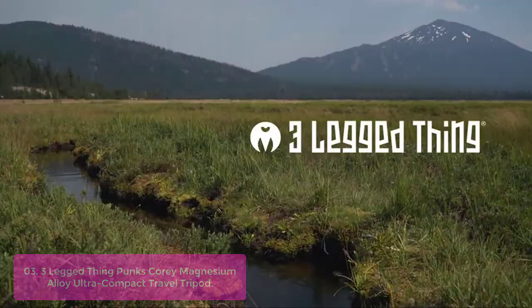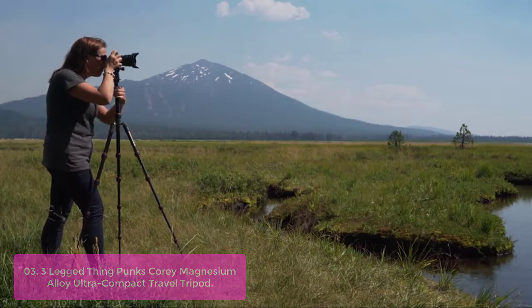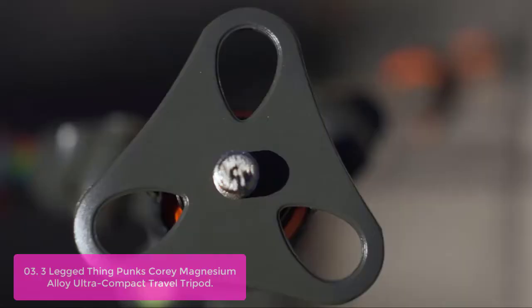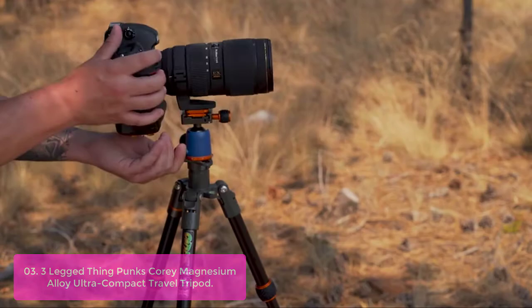Number 3: 3-Legged Thing Kori Magnesium Alloy Ultra Compact Travel Tripod. Kori is our entry-level micro-traveler system, featuring many of the same technologies found on our professional ranges, but made of durable, aircraft-grade magnesium alloy. Kori is the perfect travel option for photographers who need their tripod to be as compact as possible.